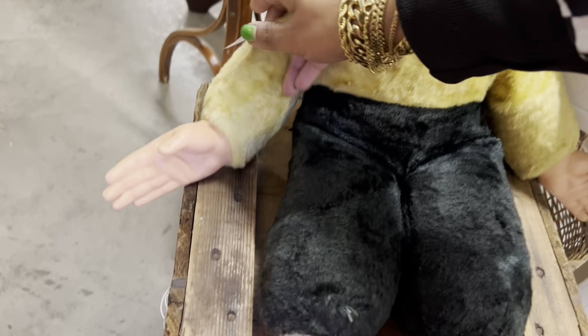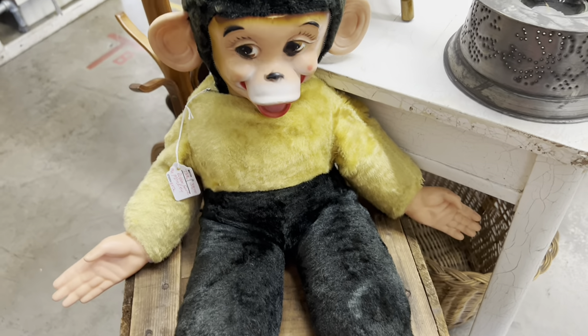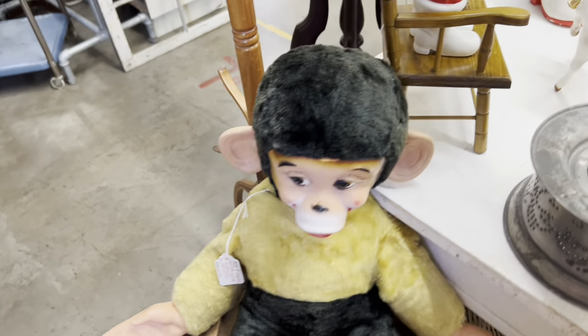I still love this giant monkey — $38. I really wish that was a little less. I would totally pick that up.